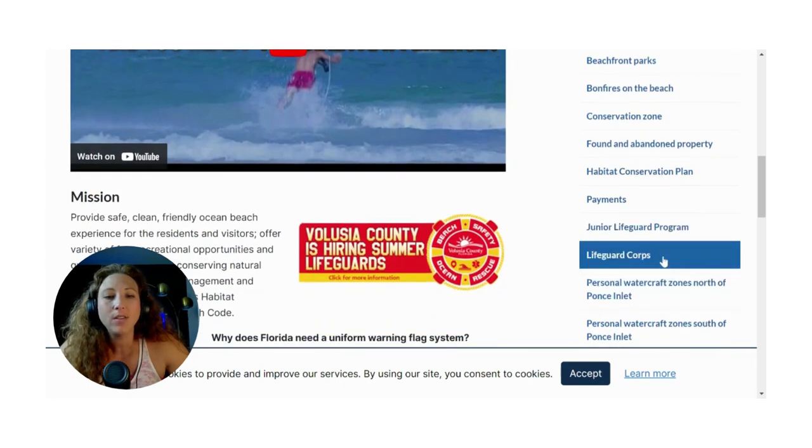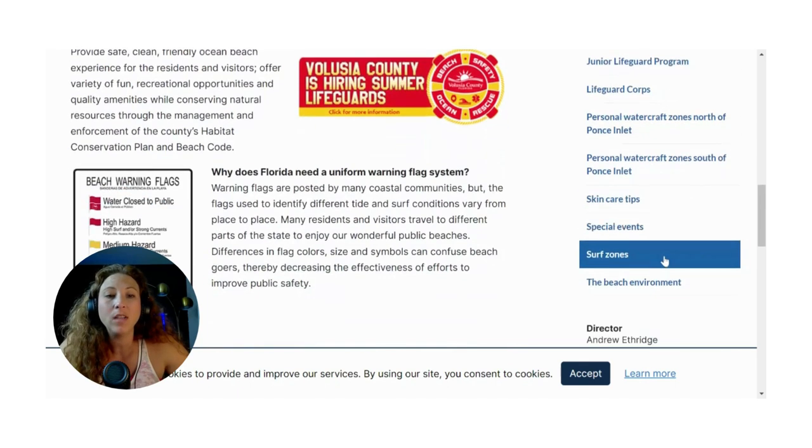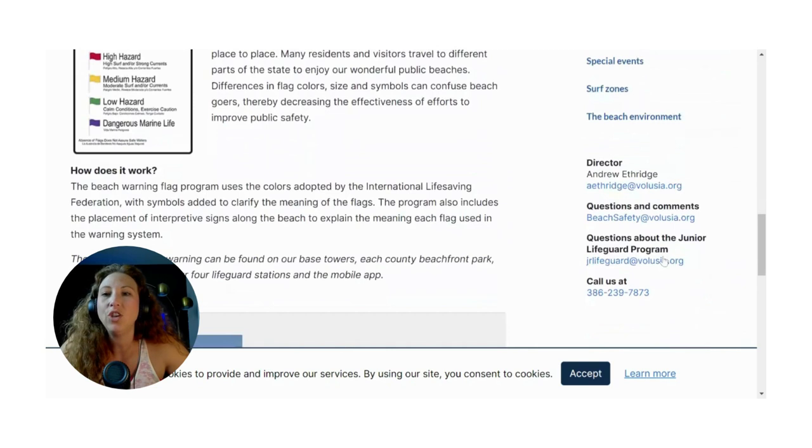They also give you updates on all of the beachfront parks, talk about where the lifeguard stations are, any turtle nests that have been found, and plenty of other things. It's a really handy site if you want to check it out before you make your trip to the beach.